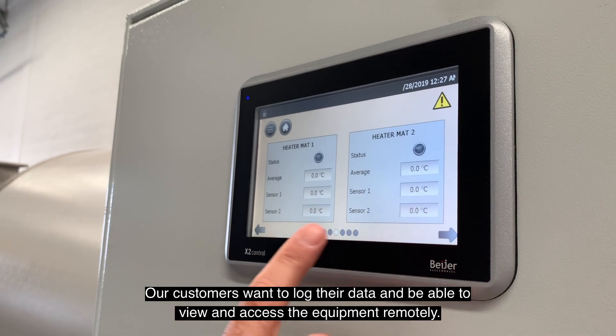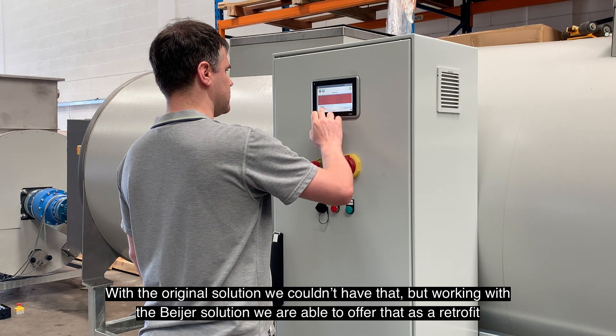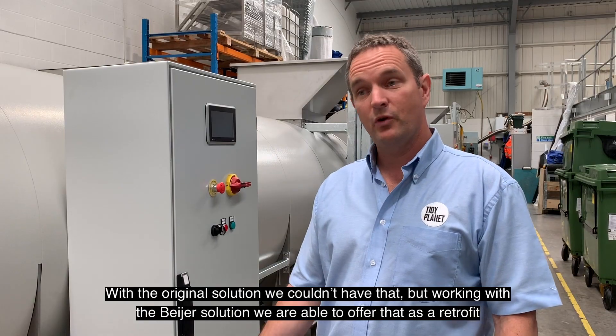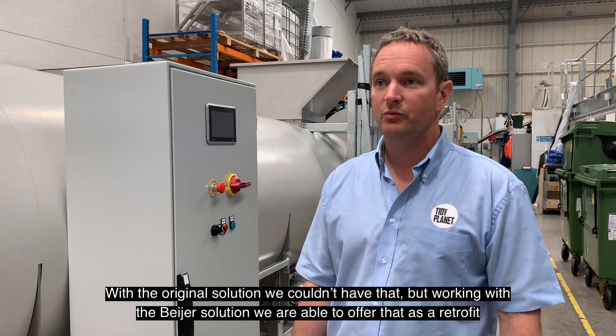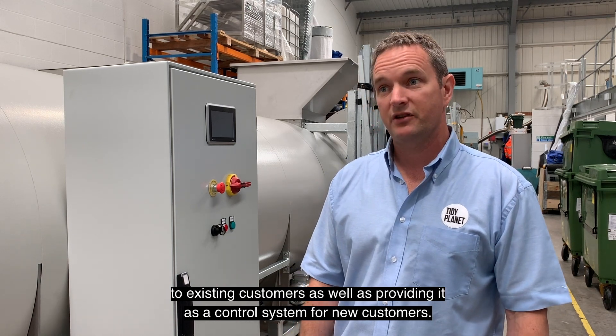Our customers want to log their data and to be able to view and access the equipment remotely. With the original solution we couldn't have that, but working with the Bayer solution we're now able to offer that as a retrofit to existing customers, as well as providing it as a control system for new customers.